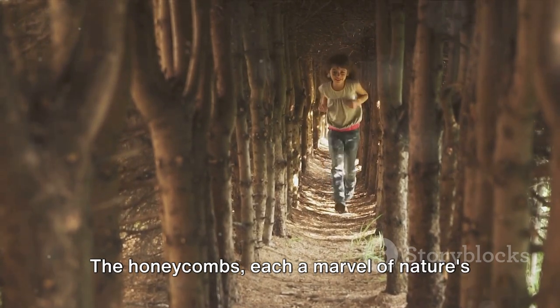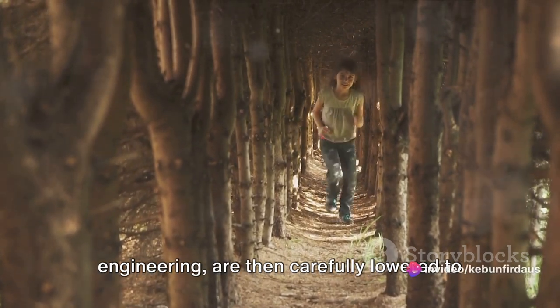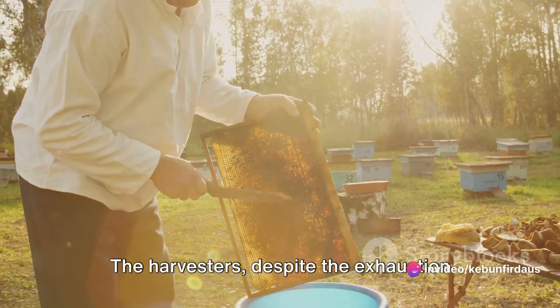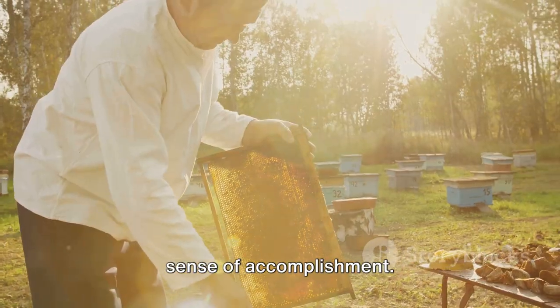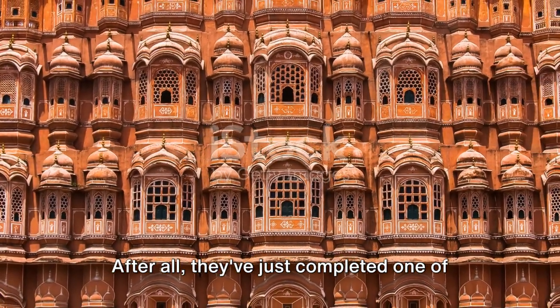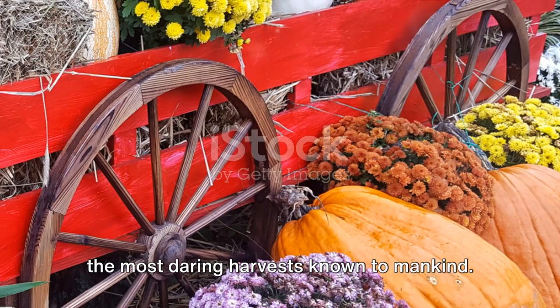The honeycombs, each a marvel of nature's engineering, are then carefully lowered to the ground. The harvesters, despite the exhaustion and the bee stings, can't help but feel a sense of accomplishment. After all, they've just completed one of the most daring harvests known to mankind.